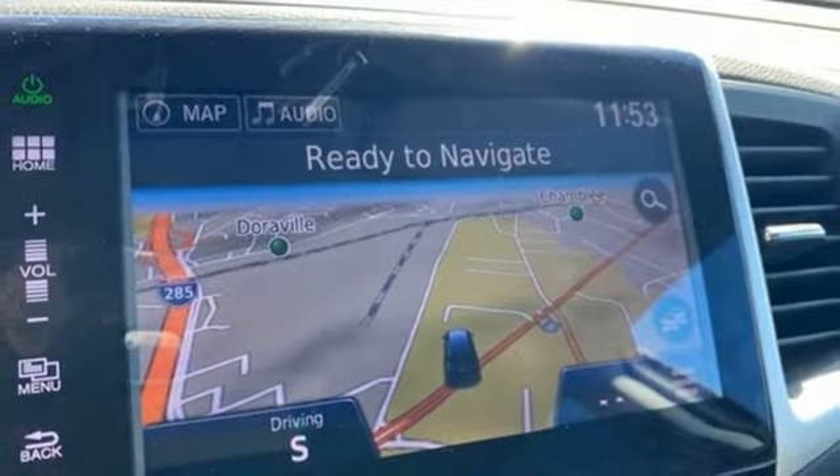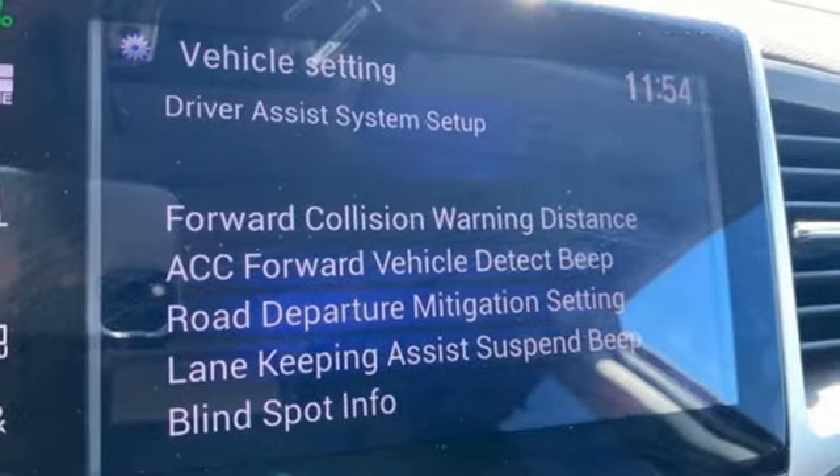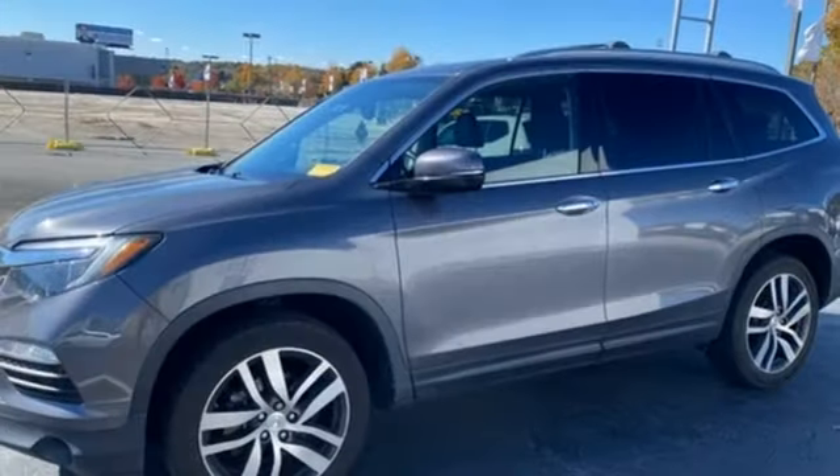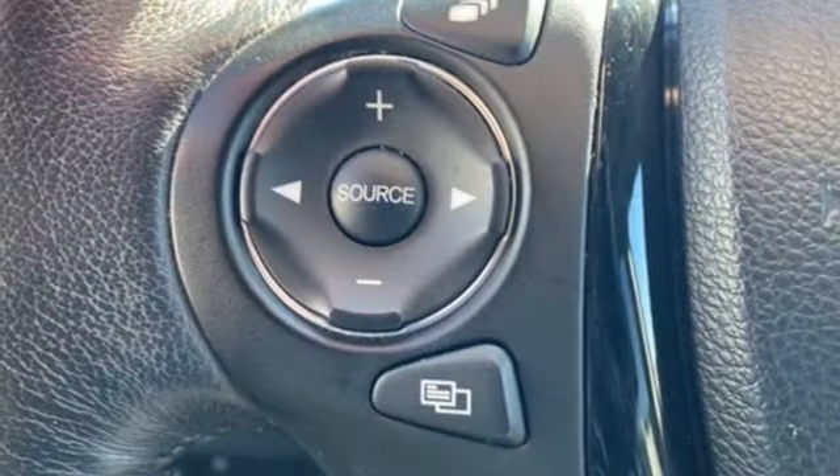Honda Link. Entertainment system with Blu-ray. Express open and close sliding and tilting sunroof. Memory exterior door mirror settings. And heated and ventilated leather bucket seats.